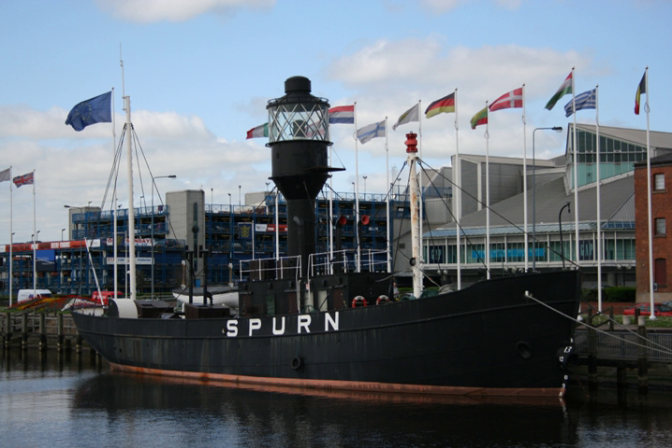The Spurn Lightship is a lightvessel, i.e. a ship used as a lighthouse, currently anchored in Hull Marina in the British city of Kingston upon Hull, England. The ship was built in 1927 and served for 48 years as a navigation aid in the approaches of the Humber estuary, where it was stationed 4.5 miles east of Spurn Point.